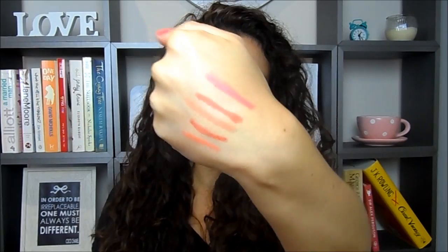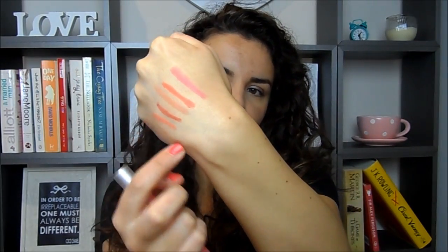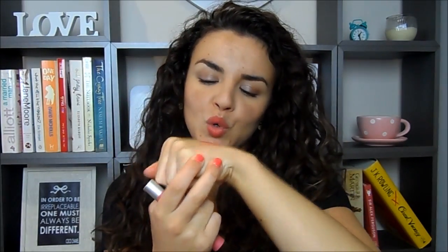There are all the colours swatched right there. In terms of the formula, they are quite a smooth matte texture, but because they're matte they do accentuate the pores in your hand and the lines — and that is what they do on the lips as well.